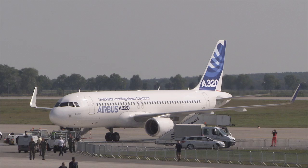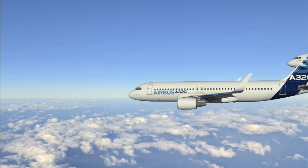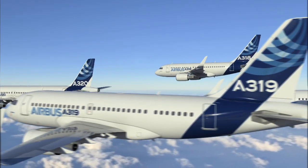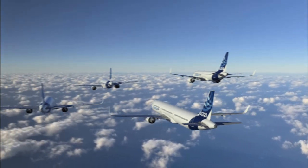We are about to complete the certification of the A320 aircraft, and the next objective will be to develop and certify the sharklet on the other aircraft of the family: the A318, A319, and A321.